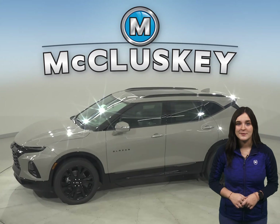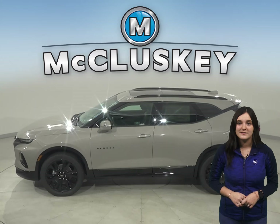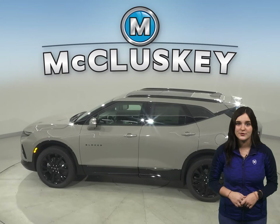Chevrolet doesn't hold back when it comes to safety features. There's a reminder to check the back seat once the vehicle has been turned off, to prevent any children or rear passengers from being forgotten.